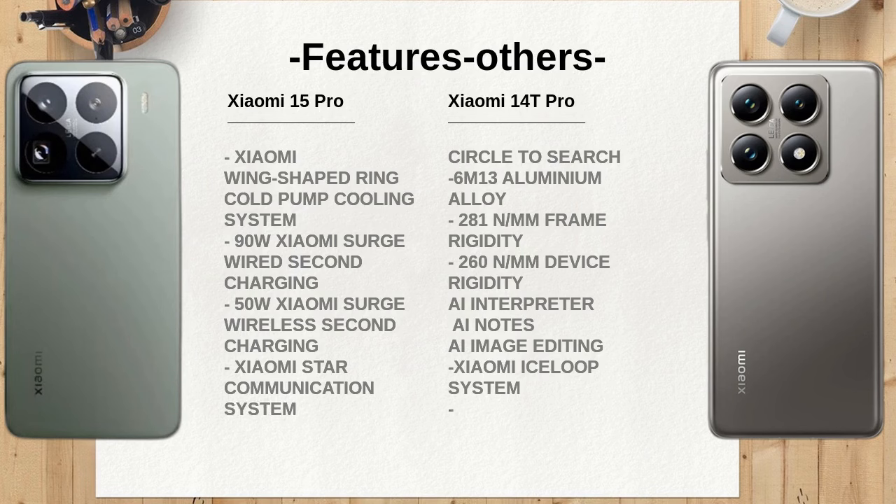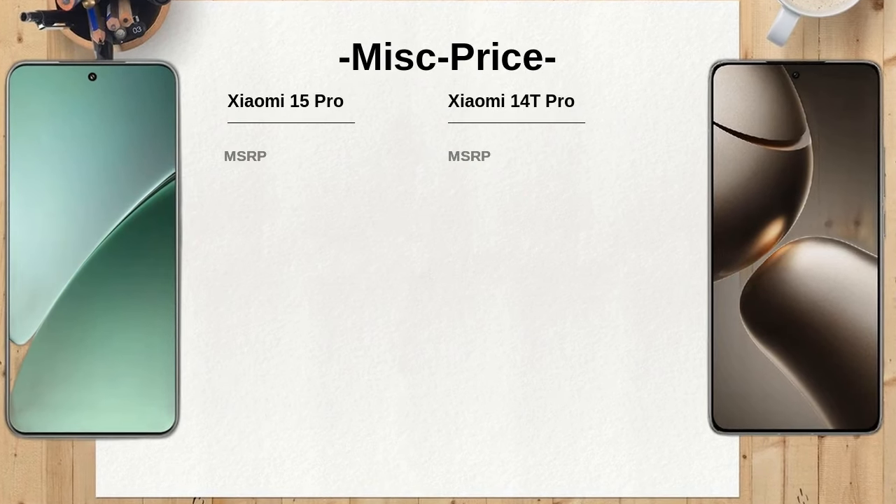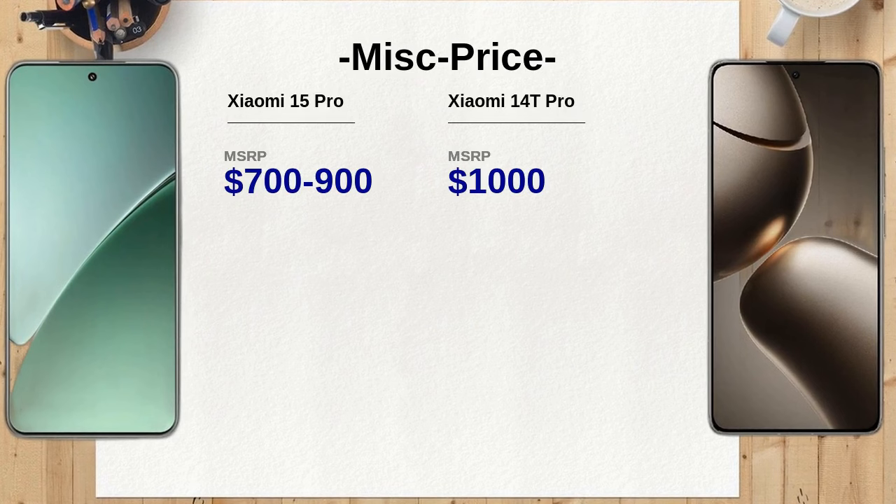The display technology in the Xiaomi 15 Pro is LTPO AMOLED, which allows for adaptive refresh rates and improved battery efficiency. The Xiaomi 14T Pro features AMOLED technology with a higher refresh rate of 144Hz, which is excellent for gaming but may consume more battery. Users looking for a balance of performance and battery life may prefer the Xiaomi 15 Pro.